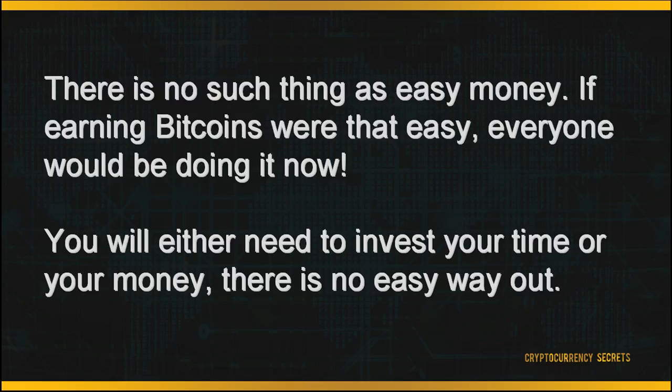I've already listed the possible methods to earn your Bitcoins. Always remember, whatever method you choose to venture into, there's no such thing as easy money. If earning Bitcoins were that easy, everyone would have done it by now. In each of the methods listed above, you'll either need to invest your time or your money. There's no easy way out. Try what works for you and be patient with the results. All the best.